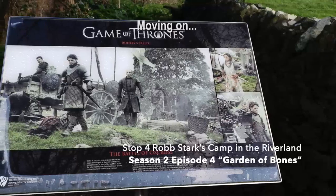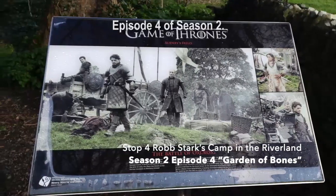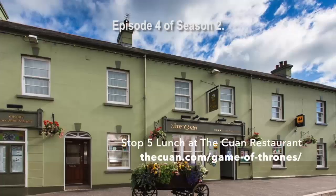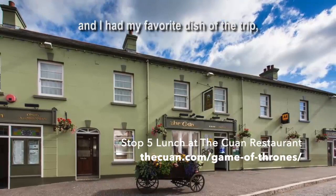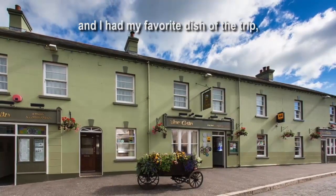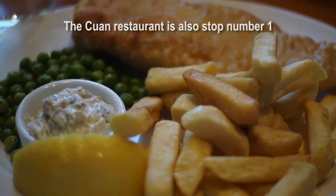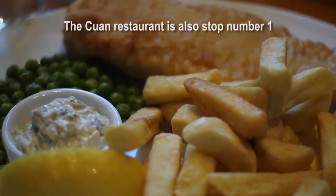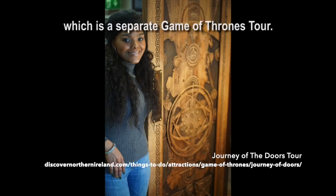Our last stop before lunch was Robb Stark's camp from episode four of season two. We ate lunch at the Kwan restaurant, and I had my favorite dish of the trip — fish chowder — and my travel buddy had fish and chips. The Kwan restaurant is also stop number one on the Journey of Doors tour, which is a separate Game of Thrones tour.